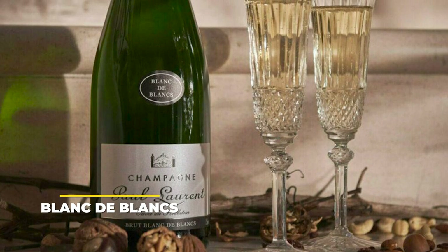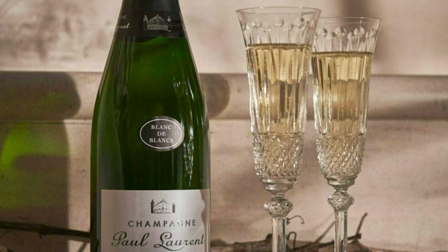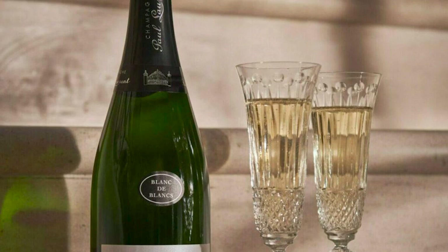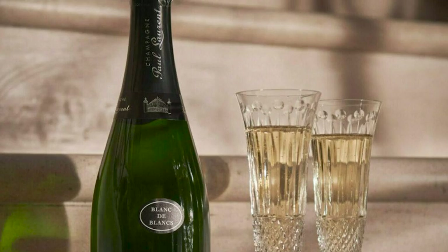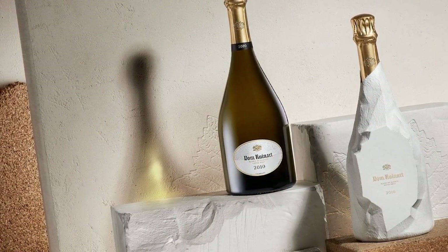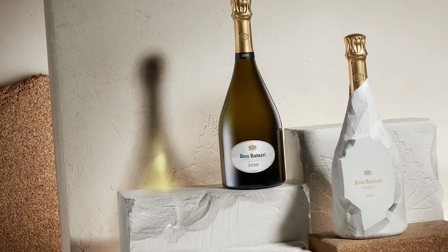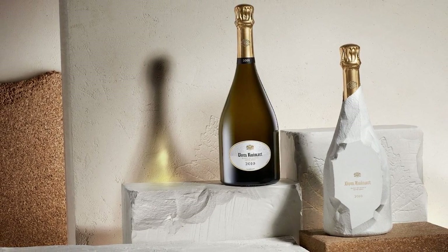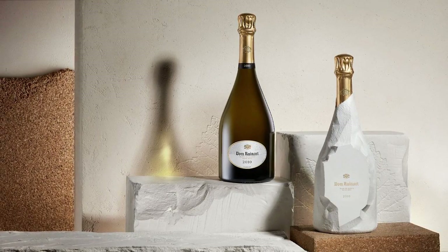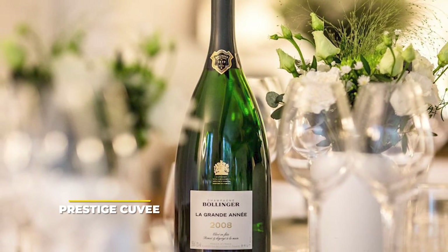Blanc de Blanc, meaning 'white from whites,' is made from white grapes only and features a nice clear color devoid of any red or pink hue. The grapes traditionally used are 100% Chardonnay. In contrast to Blanc de Noir, Blanc de Blanc usually has increased acidity, making it more enthralling, with subtle notes of nuts or brioche. Producers often specialize exclusively in one style — it's not unusual for a Blanc de Blanc producer to only make this type without also producing Blanc de Noir, and vice versa.